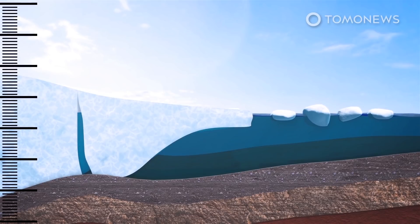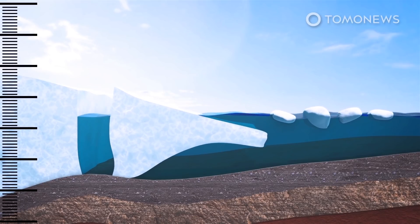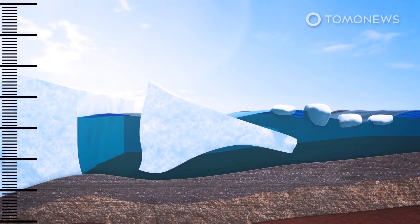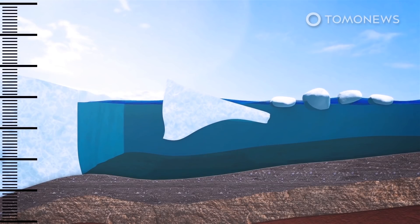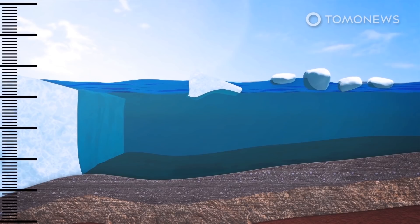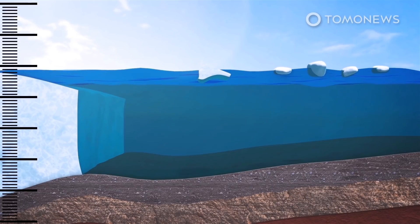The warm water is melting away the pillars at the landward side on which the glacier is anchored. The fear is that if the ice pillars collapse, large areas of ice would break off into the ocean, causing the ice to melt faster and causing more ice to flow into the ocean from the land-based part of the glacier.